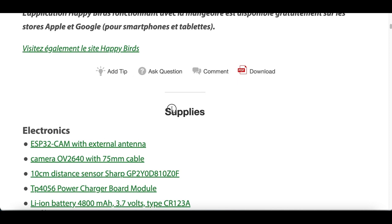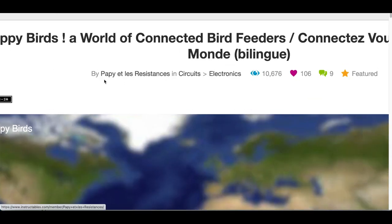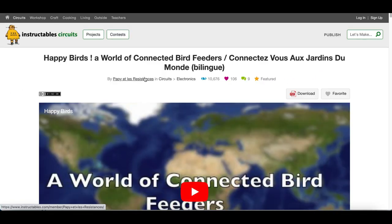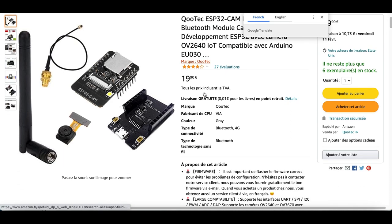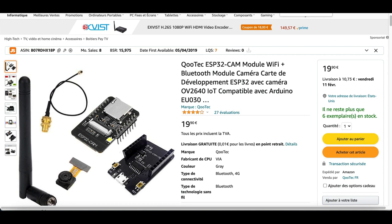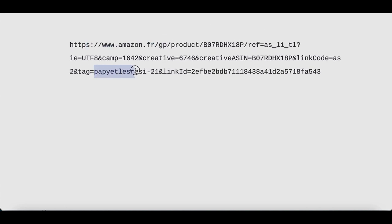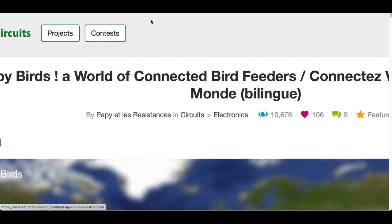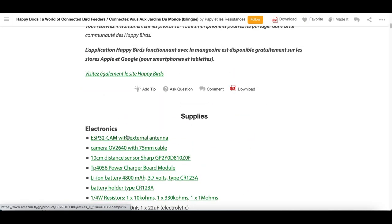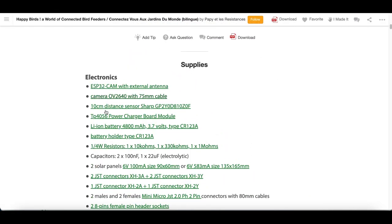If you look under 'Supplies' at the top, it shows all the supplies needed to make the project. Pay close attention to the person who created the article — in this example it's called 'Poppy L Resistance.' If I click on one of their supplies, it shows me an Amazon product. When I copy and open their Amazon link, you can see their actual name — 'Poppy L Resistance' — is embedded inside the link. This means that just by creating this post and having people click the link, if someone buys the product, the post creator earns a commission.